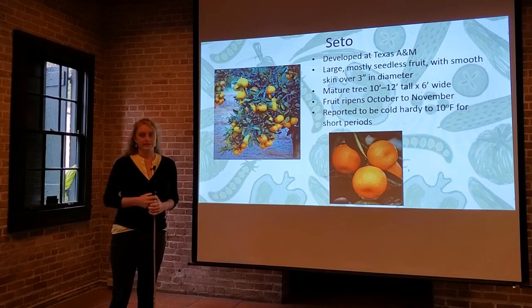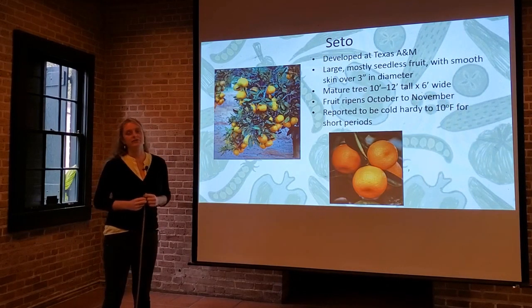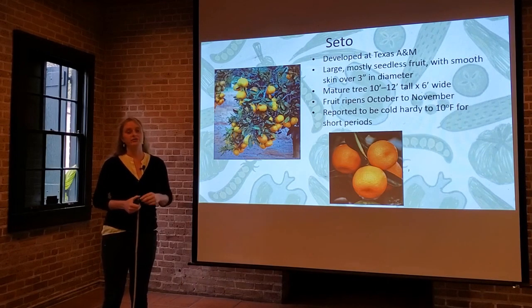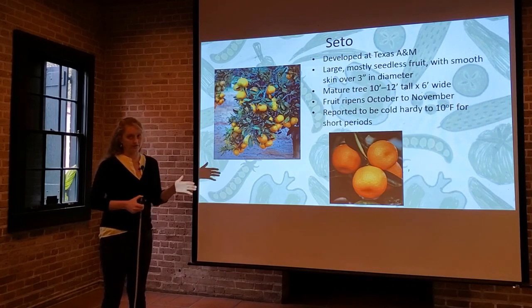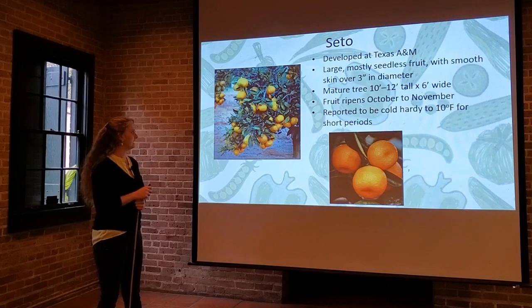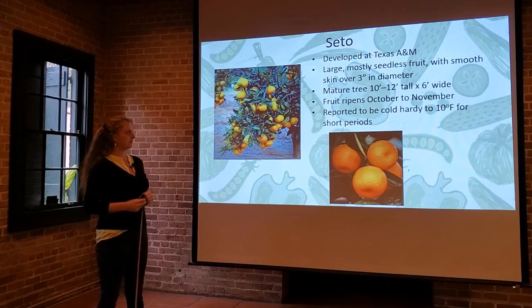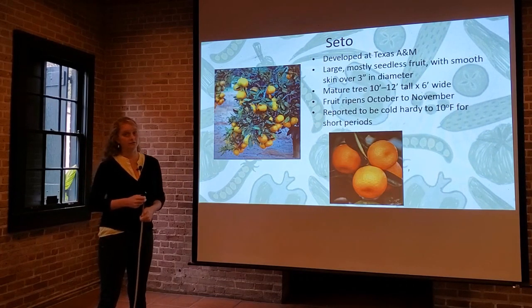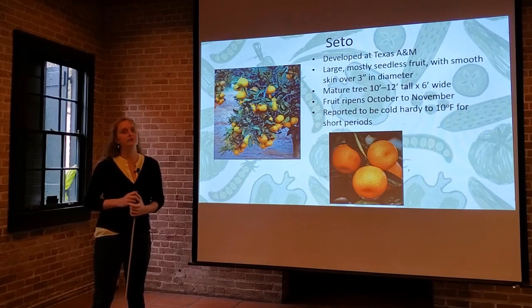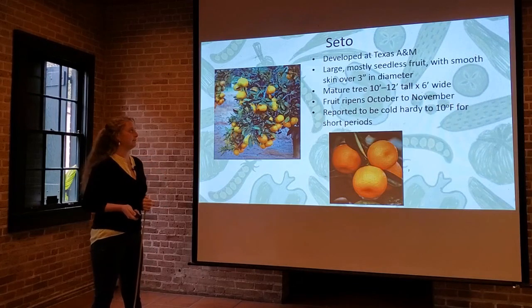Now we're going to jump into some cold hardiness superstars. If you don't live in the extreme southern part of Louisiana, this is where you should start paying attention. The next four varieties were all developed at Texas A&M and bred to be more cold hardy. Satsumas are among some of the most cold tolerant types of citrus, but they do have their limits. Seto produces large, mostly seedless fruit with a very thin, smooth skin, about three inches in diameter. Mature trees are 10 to 12 feet tall and six feet wide. The fruit ripens October to November and is reported to be cold hardy to 10 degrees Fahrenheit for short periods — meaning it can handle occasional overnight freezes into the teens or down to 10 degrees for three to four hours.